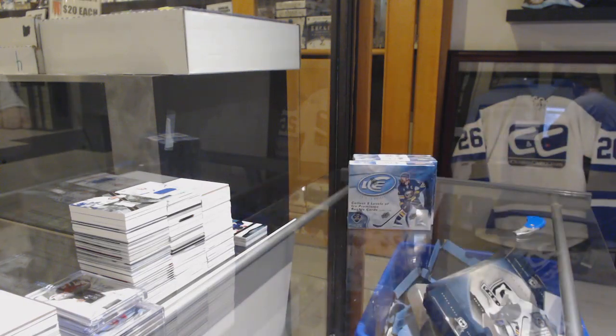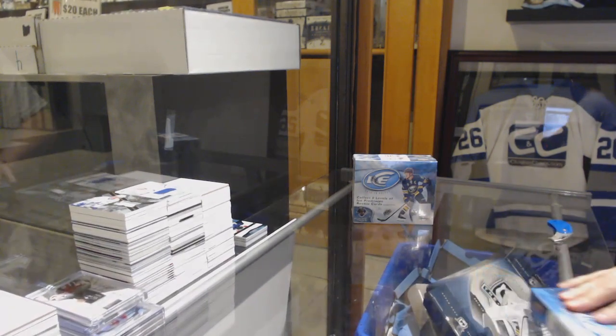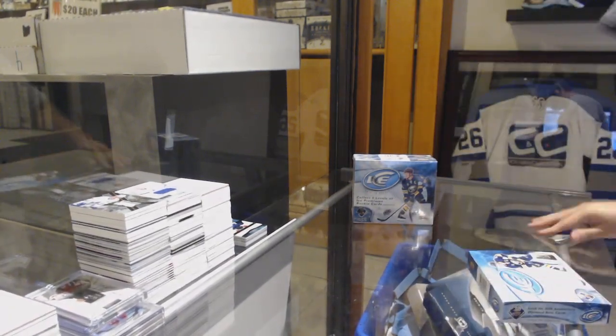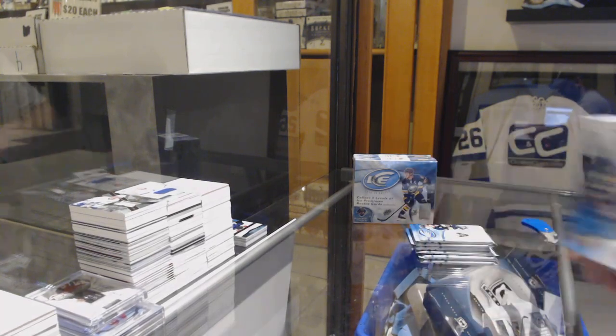Told you — ice is a ballsy break. It always has and always will be. But for some of the spot prices that we have them at, it's pretty incredible. There's a lot of good potential in these.